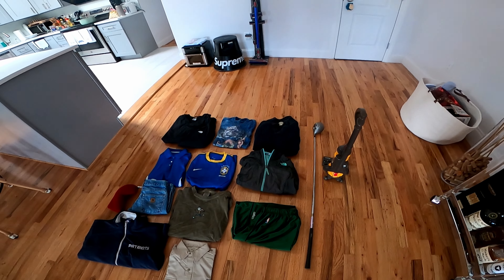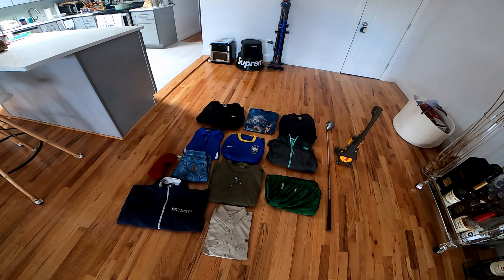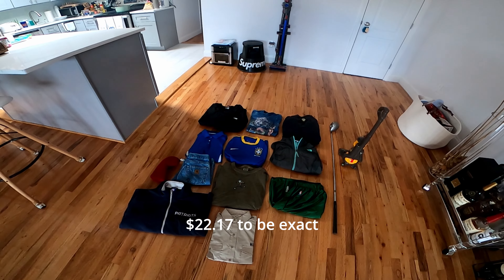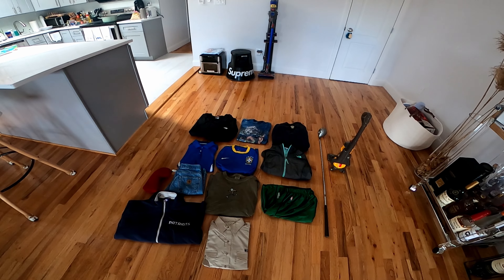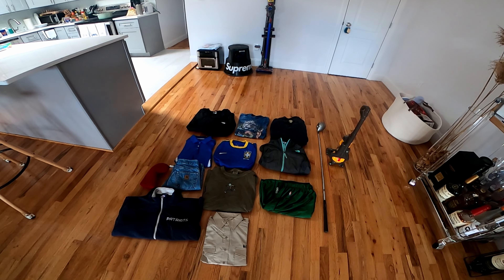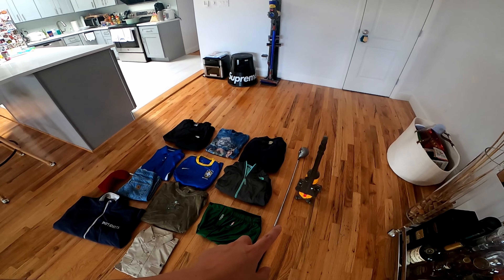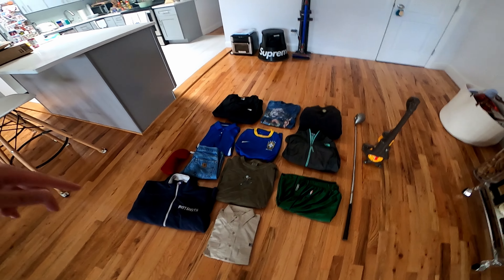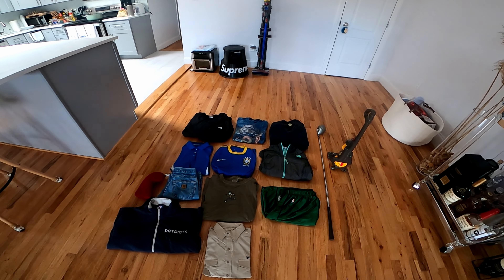Everything here, I think I paid roughly about $20. Just a quick estimate, I'll probably get somewhere around $150 to $200 after everything is sold. I'm keeping the golf club and the Dyson, but I think everything else here I might sell. I'll keep you guys posted. Till the next one. Peace!